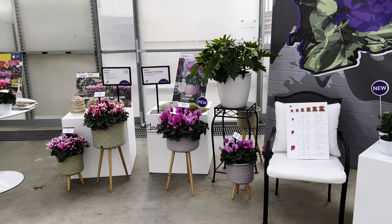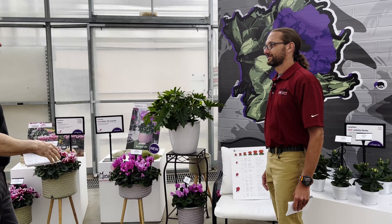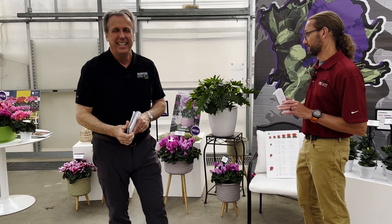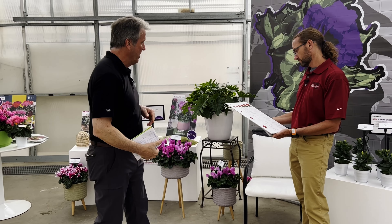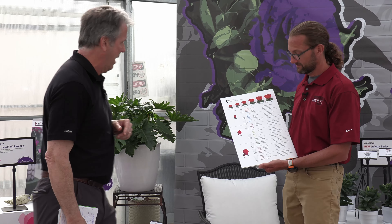Young William, I see you've already spotted our next stop on the California Spring Trials tour. You can't keep me away from cyclamen — it's one of my favorite plants. We are at Morel Cyclamen, which is part of the Big Ball display here in Santa Paula. Morel does — well, I'm exaggerating when I say four thousand — but they do six different sizes of cyclamen.